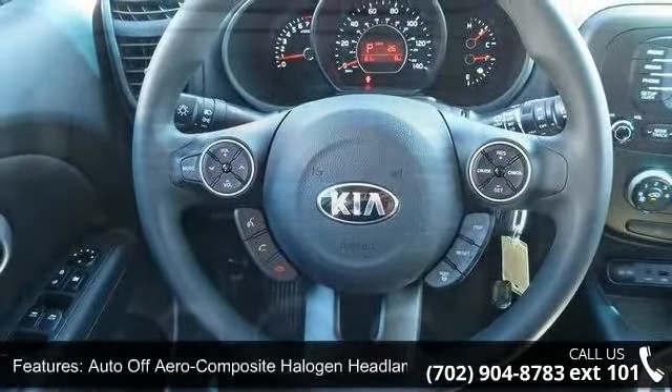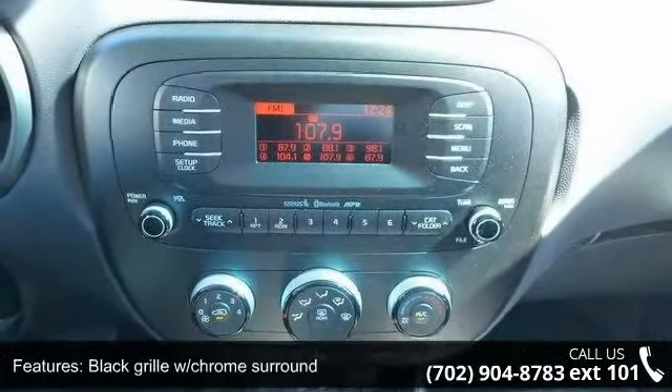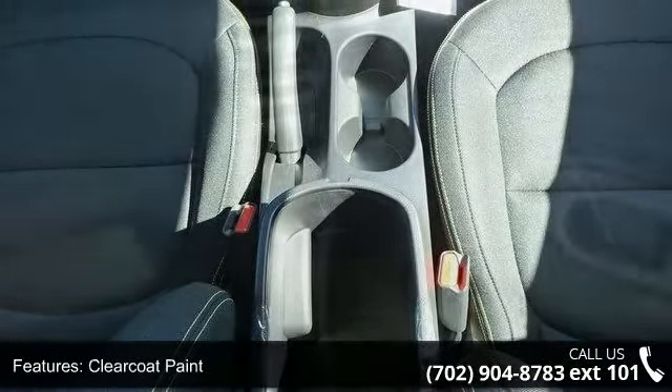This vehicle's top features include auto off-aero composite halogen headlamps, black grille with chrome surround, clear coat paint, deep-tinted glass, front windshield included, and sun visor strip.